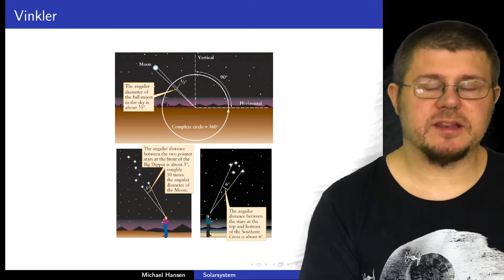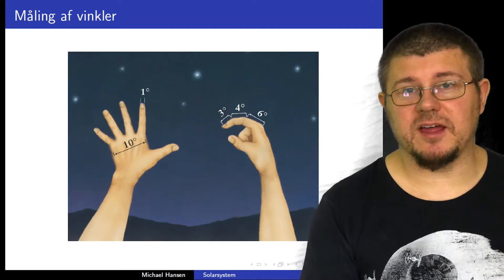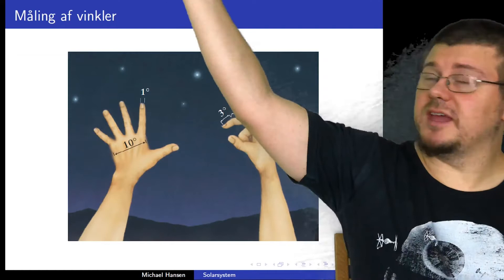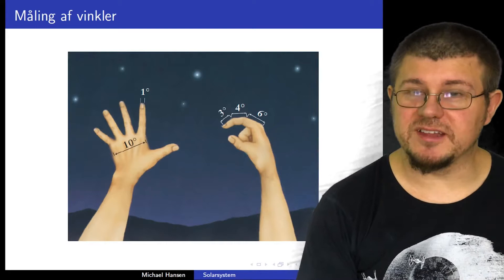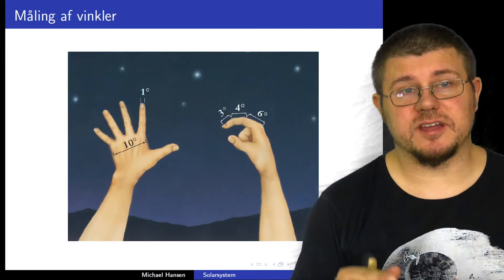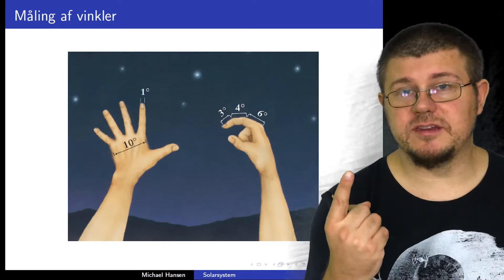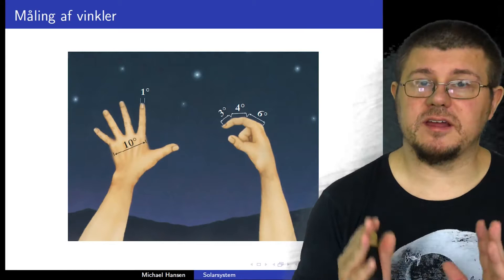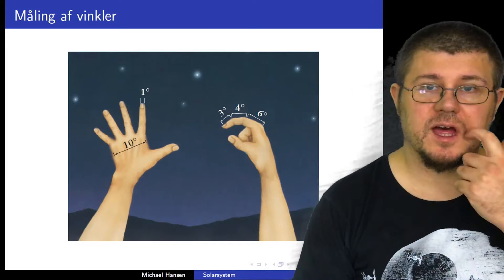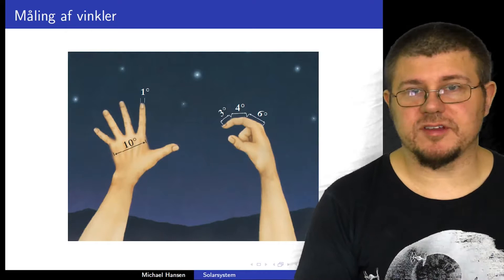So here you can see an image of how we look at the night sky. We tend to explain sizes in astronomy using degrees. The header says 'Vinkler,' which is Danish for 'angles.' So when we measure something in astronomy, we usually use angles and we subdivide them into arc minutes, and then we can subdivide arc minutes into arc seconds. One degree is 60 arc minutes, and one arc minute is 60 arc seconds. A whole circle is 360 degrees — other than that, it's the same as you know it from school.